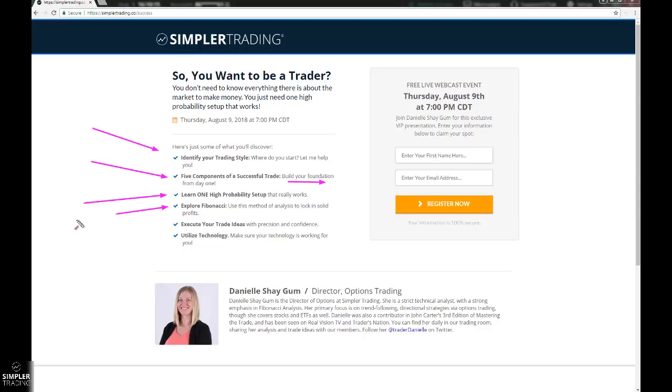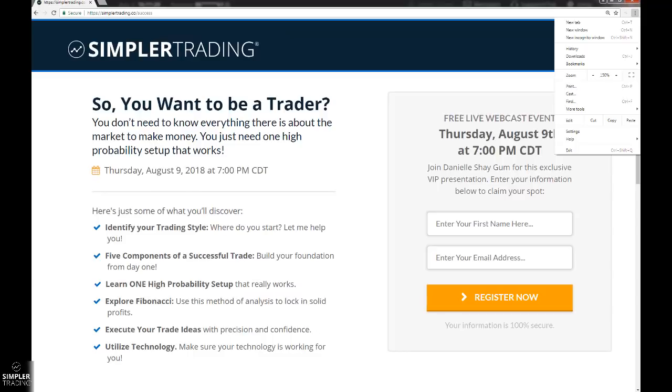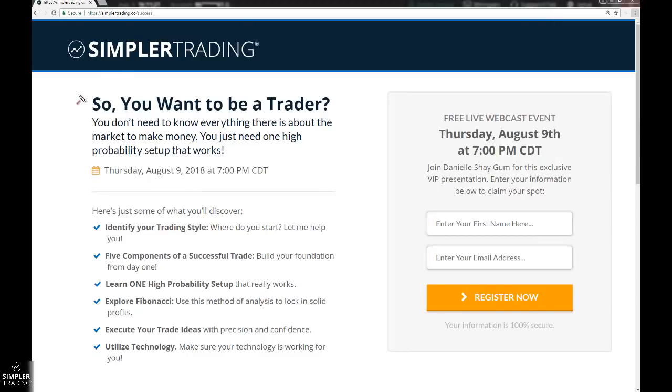We're going to be talking about my favorite high-probability setup that is the basis to everything I do. We'll cover Fibonacci — primarily 1.272 and 1.618 — your extension targets, how to take profits, and how to recognize when a trade is failing at a resistance level. We'll also discuss executing your trade ideas and how to utilize your technology. This webinar is tonight, Thursday, August 9th at 7 o'clock. You can get there at simplertrading.co/success. Hope to see you there.